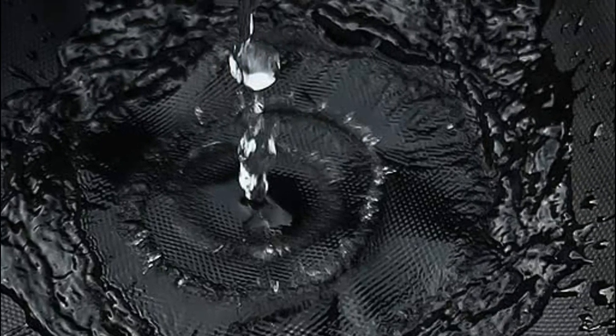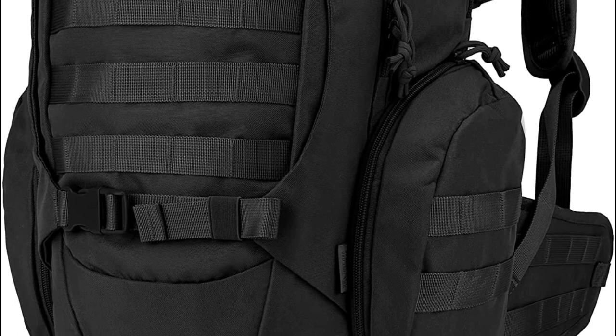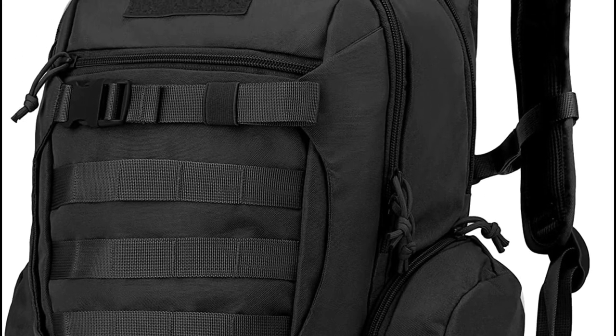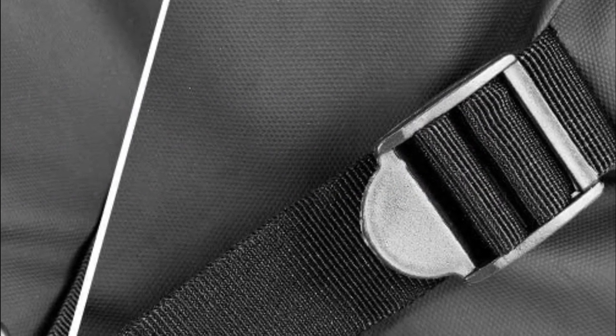The backpack should have an appropriate size and capacity to carry your essentials comfortably. It should be spacious enough to accommodate your belongings, such as a laptop, extra clothing, documents, and other personal items. However, it shouldn't be too bulky or oversized, as it may affect your balance and maneuverability while riding. In today's video, we will show you the top 5 best motorcycle backpacks. Let's get started, beginning at number 5.